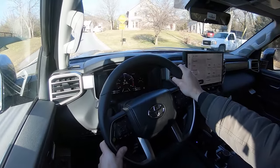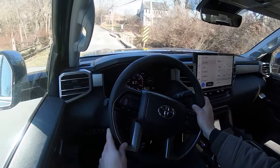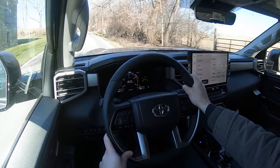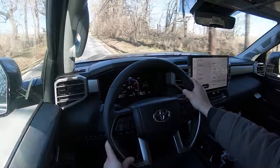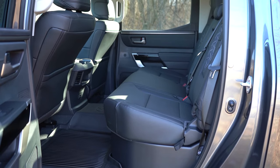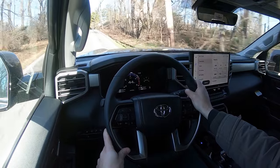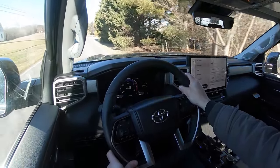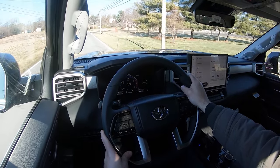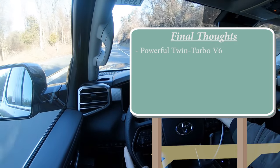Leading into safety: the Tundra earned the IIHS Top Safety Pick+, which is the very highest designation from the IIHS. The F-150, Silverado, and Ram 1500 cannot claim that — so the Tundra may well be the safest full-size pickup truck available today. Standard safety equipment includes front, side, and side curtain airbags, driver and passenger knee airbags, and LATCH anchors. Toyota Safety Sense 2.5 comes standard with pre-collision system with pedestrian detection, dynamic radar cruise control, lane departure alert with steering assist, lane tracing assist, road sign assist, blind spot monitoring with rear cross-traffic alert, and front and rear parking sensors with automatic braking.